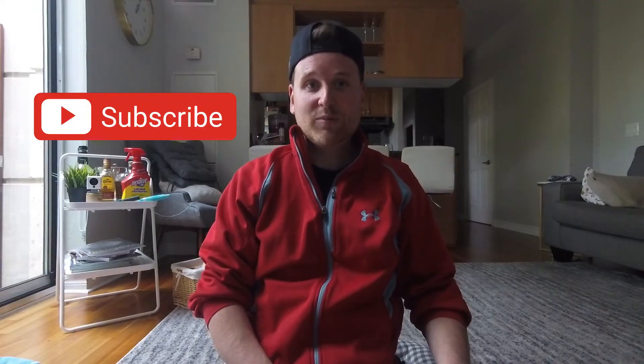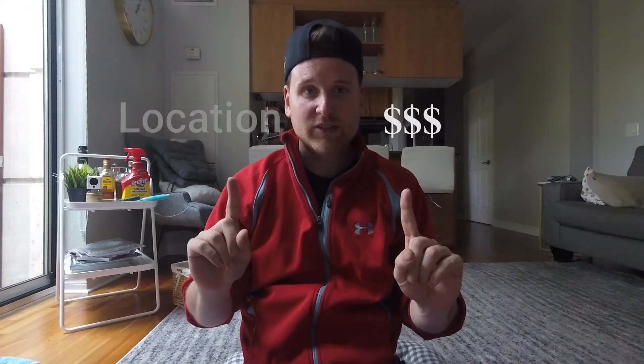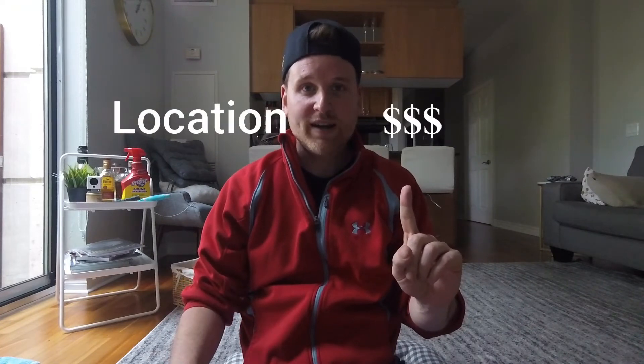Hey guys, how's it going? Go Explore Matt back here today, and today I'm going to give you my top four gold-standard Airbnb tips. So I broke this into two sections — there are four tips in total. The first section is price and the second section is perfect location. So first we're going to talk about price.